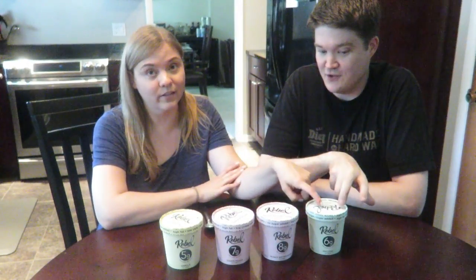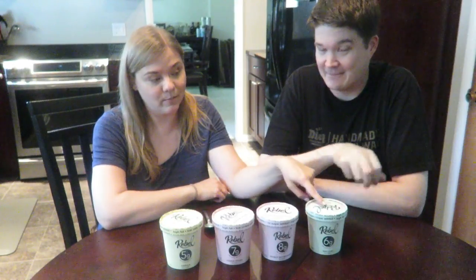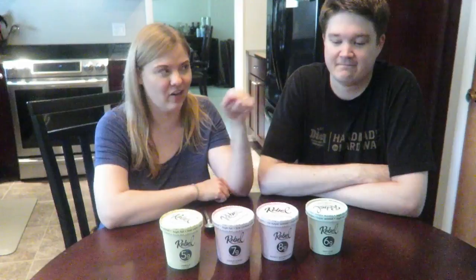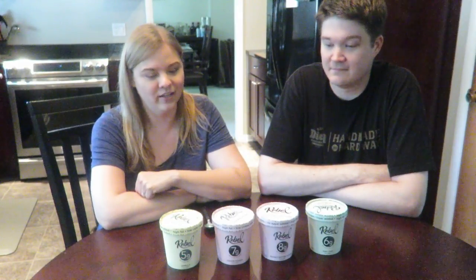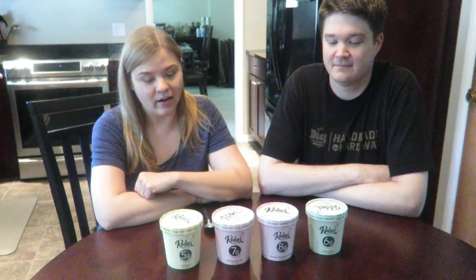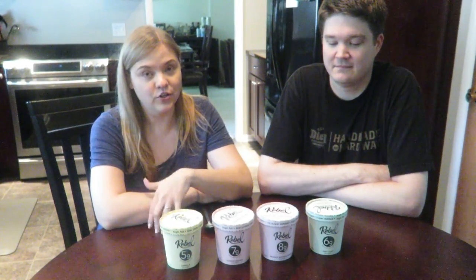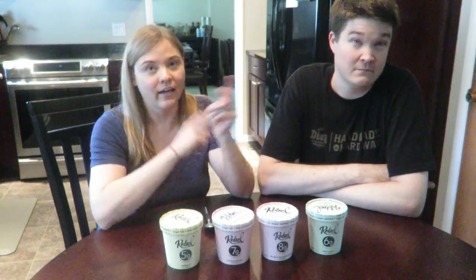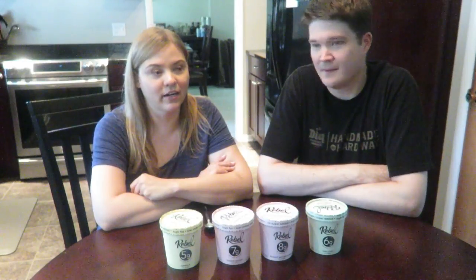They later released other flavors — mint chip was one of them, and that's one of my favorite ice cream flavors. So I swapped out the chocolate for mint chip. If you haven't heard of Rebel Creamery, they are a low-carb, high-fat, keto-friendly, no-sugar ice cream.